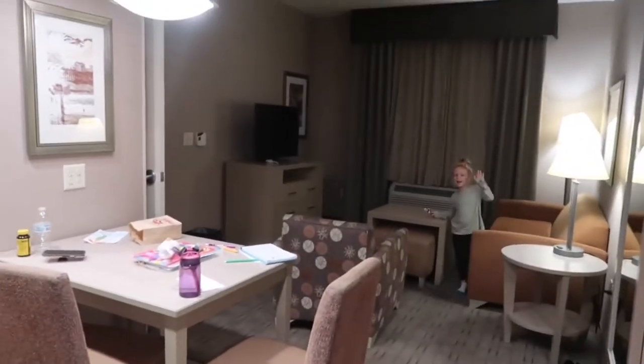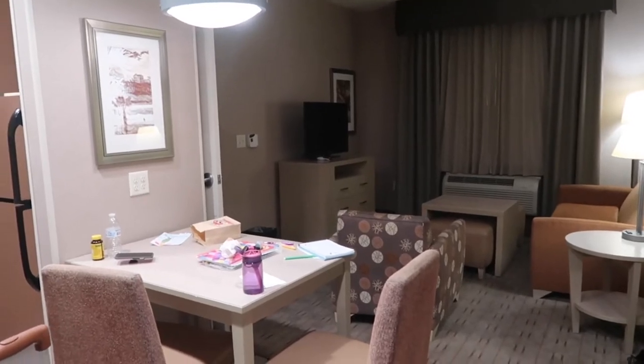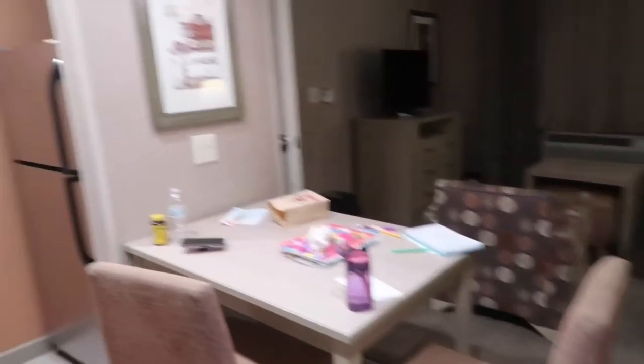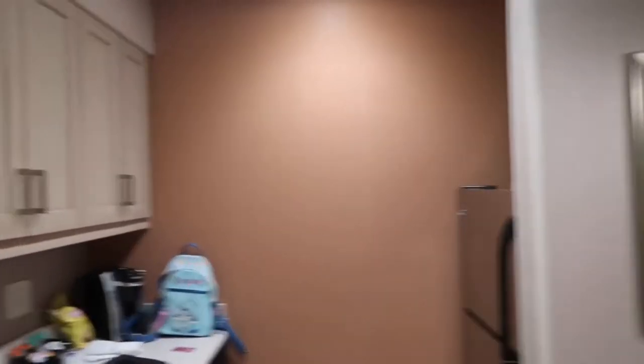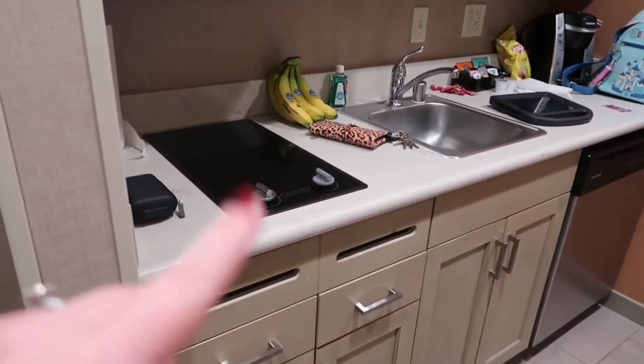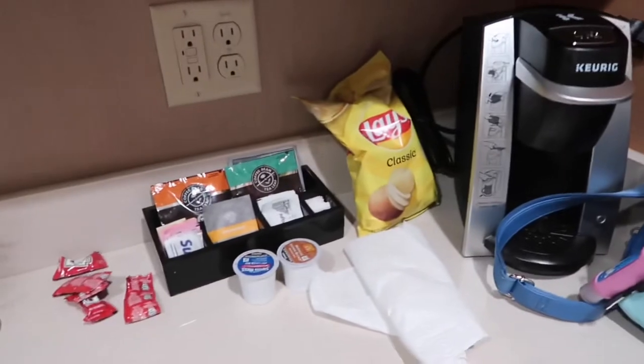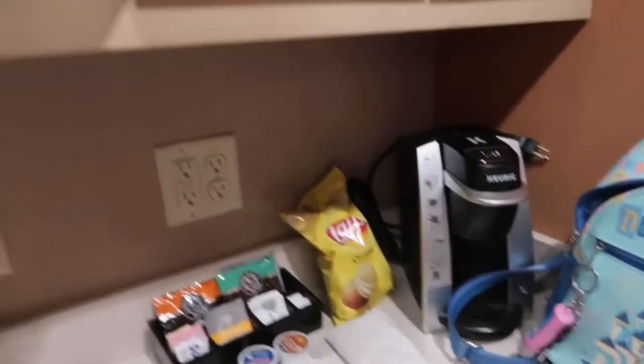Right when you walk in, we have a one-bedroom king-size bed suite. Right when you walk in, you have a little kitchen, which is nice — microwave, burner, stove-top, dishwasher, a full-size refrigerator, and it comes with coffee and a coffee maker.